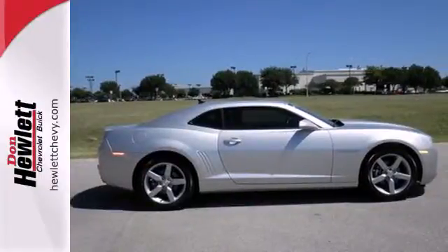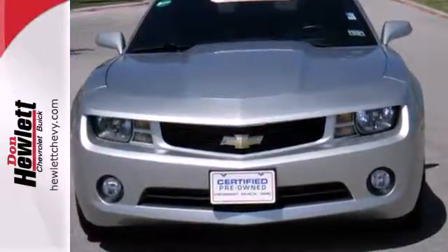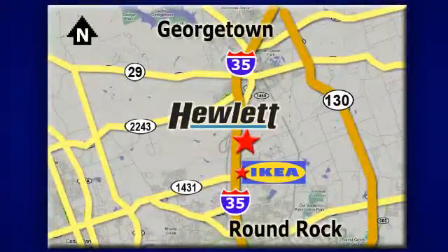Own one of the most desirable classic remakes out there today. Stop in for a test drive at Don Hewlett Chevrolet Buick — we make it easy. We are conveniently located at 7601 South I-35 in Georgetown, Texas.